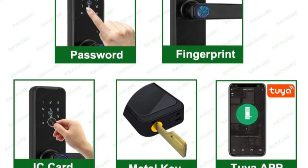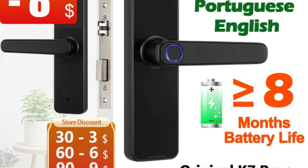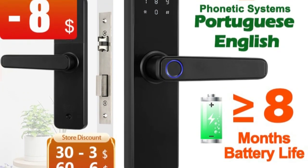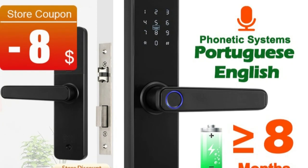This electronic door lock utilizes biometric fingerprint recognition technology, allowing you to unlock your door with a simple touch. It also features keyless entry, which means you don't have to worry about losing your keys or forgetting your combination.